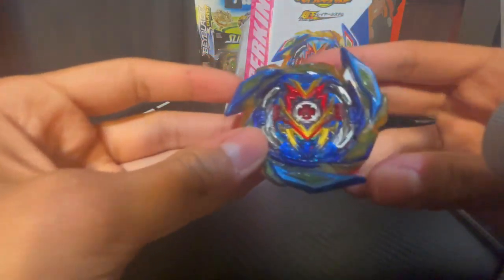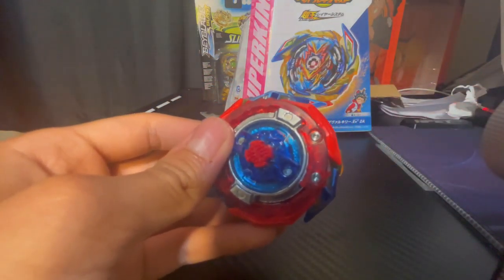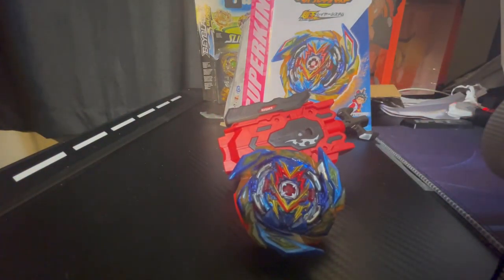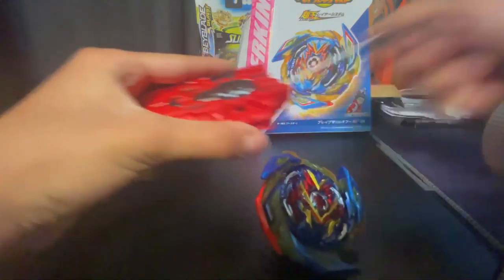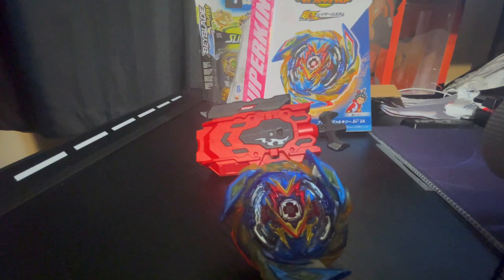All right, here we go — here's our brand new bay, Brave Valkyrie. I love this. I think we'll do the test spin but after that we're not gonna do any battles because it's gonna be almost 1 a.m. When I launch this bay with this brand new string launcher, it makes a lot of noise — that's why. All right, now we move down to the stadium for the test launch.